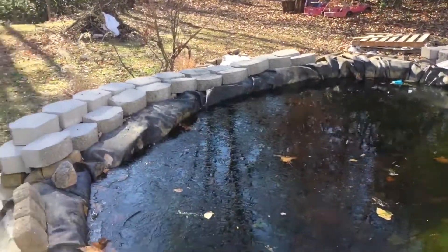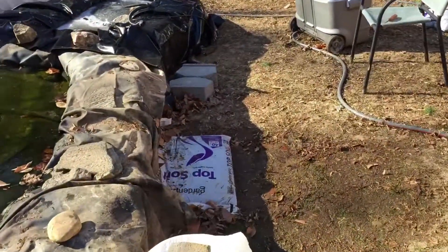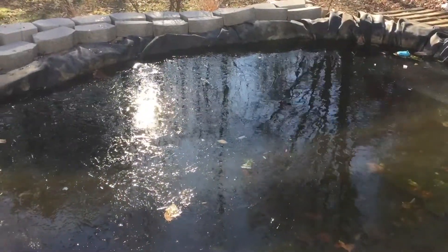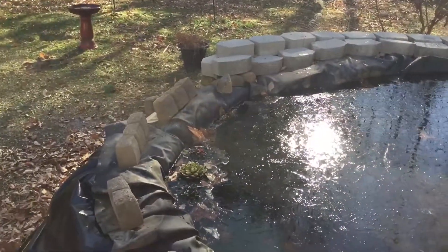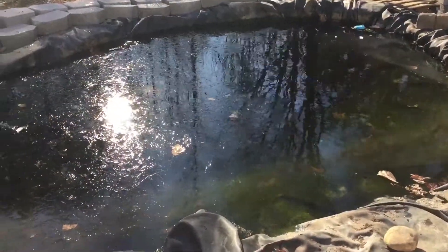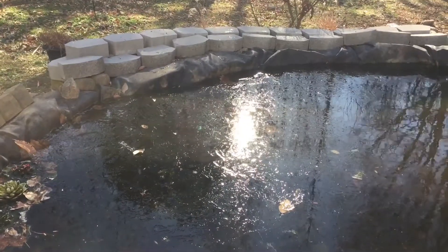All right, I'm back. And if you noticed, that filter is gone, and my tote filter is gone. I took all my filters offline right now. I can't take the chance on the tote filter busting — we've got a lot of cold nights coming. So I took all the filters offline. The fish should be just fine.